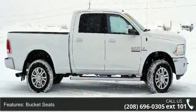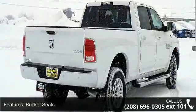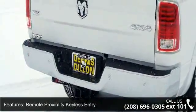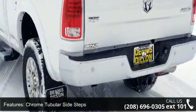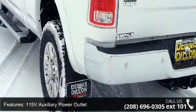Some of the top features included with this vehicle are bucket seats, current generation engine controller, remote proximity keyless entry, chrome tubular side steps, 115-volt auxiliary power outlet, toe hooks, folding flood load floor storage, RAM active air, leather trim bucket seats, and ventilated front seats.